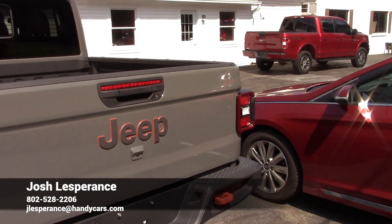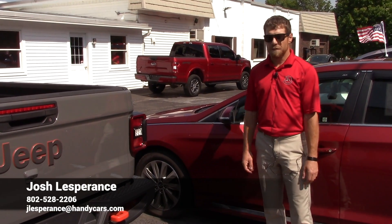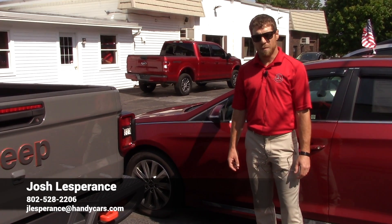So that's the 2021 Jeep Gladiator. I really look forward to hearing back from you Chris, and hopefully we have a chance to get you into this new Jeep. Hope you have a good rest of your day.